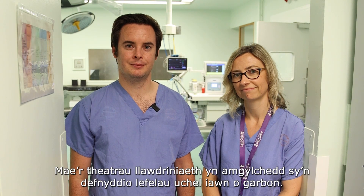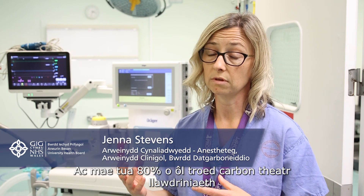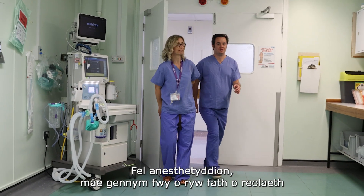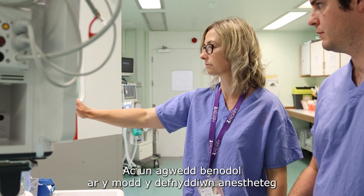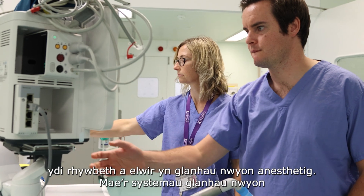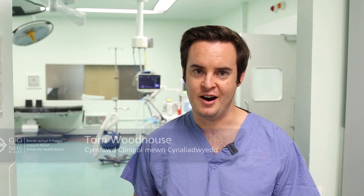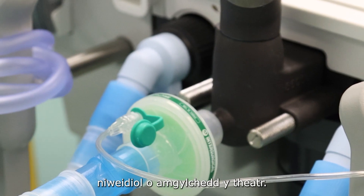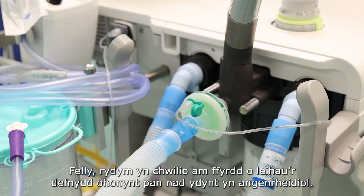The operating theatres are a really carbon intensive environment, and about 80% of the carbon footprint of the operating theatre is from its energy use. Certain bits of equipment which the anaesthetists have a bit more control of — one particular aspect is something called anaesthetic scavenging. The scavenging systems are a series of pumps which remove harmful anaesthetic gases from the theatre environment, but they're highly energy intensive, so we're looking to minimise their use where they're not necessary.